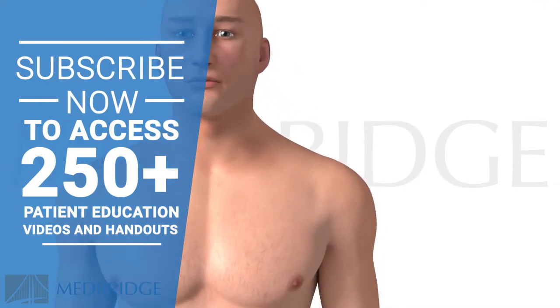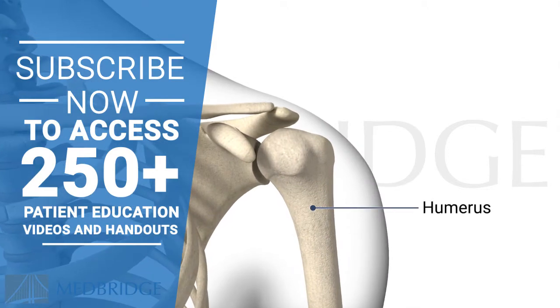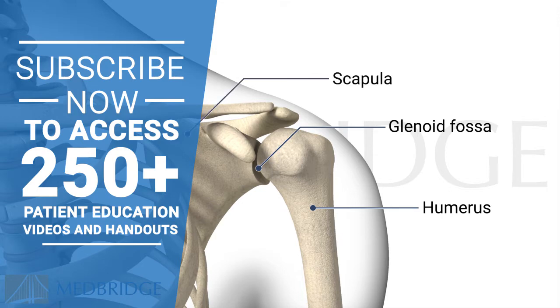The shoulder is a ball and socket joint with the top of the upper arm bone, or humerus, moving within a shallow socket called the glenoid fossa. The socket is part of the shoulder blade, or scapula.